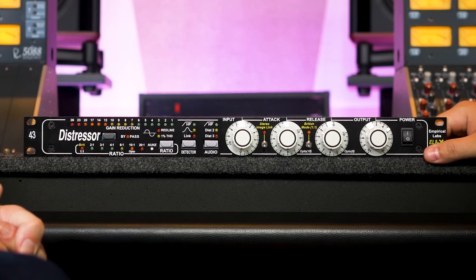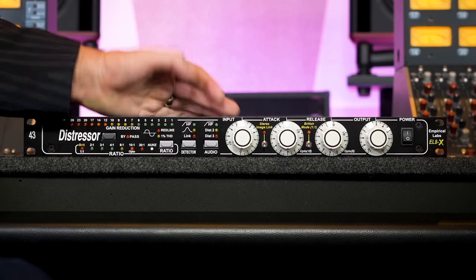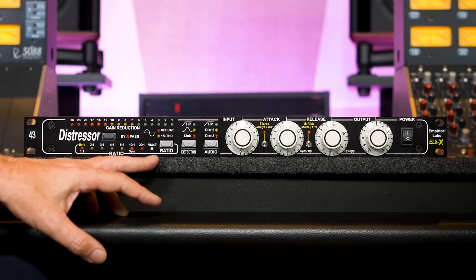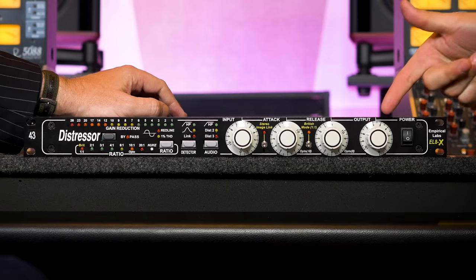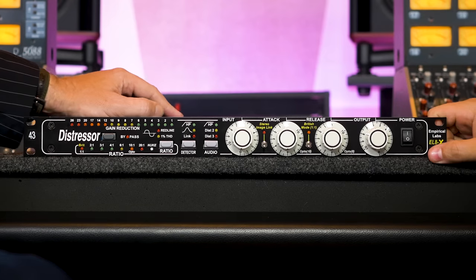When people ask me what to get starting out I always say get a 1176 because you'll learn it, but this is probably the one compressor if you only have one. It was the first compressor I bought. A good friend of mine, Paul Hager, enlightened me into what this was and I ended up having four of them at one point. It does everything a compressor could ever want to do. You can choose where you want to detect — if you want to let the low end go through, you can do absolutely everything.